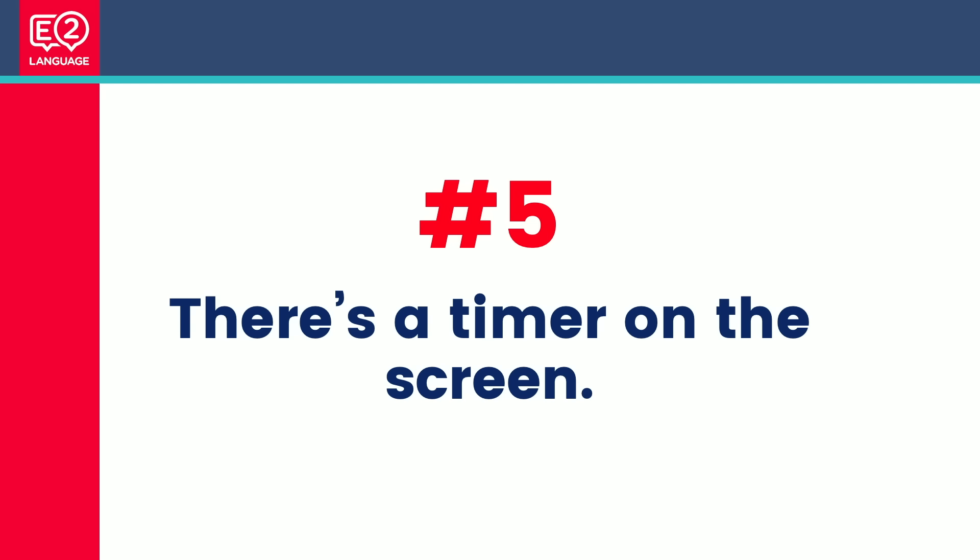Number five: there's a timer on the screen. In the test you can't wear a watch, and sometimes in the paper-based test the clock is behind you. In the computer-based test, it's right in front of you.